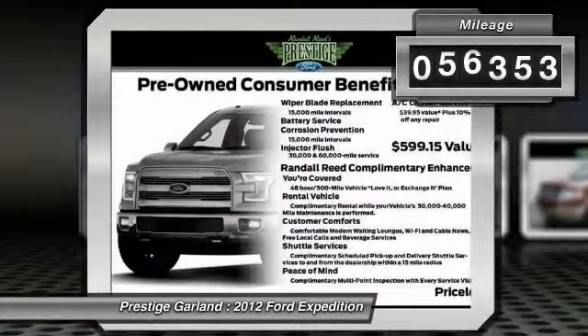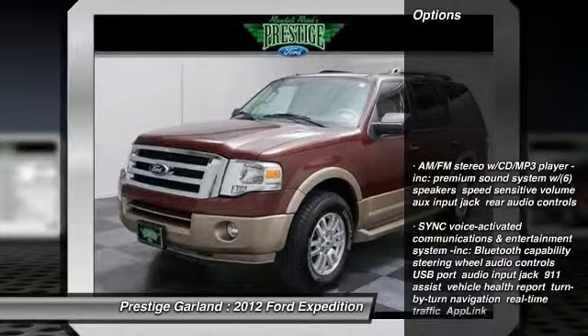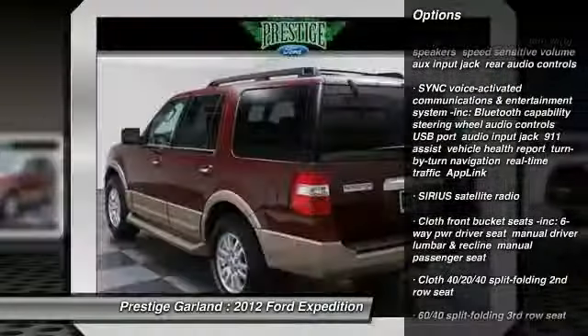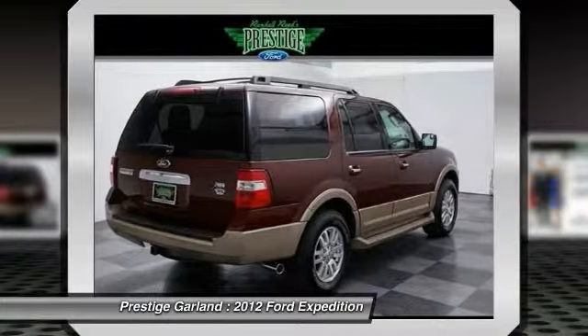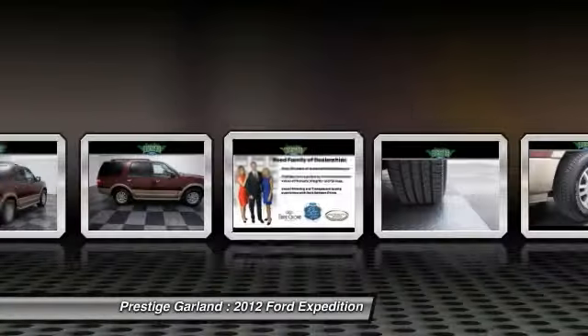This vehicle has less than 80,000 miles. Here are some of this vehicle's great options: tow hitch, anti-lock braking system, stability control, steering wheel audio controls, running boards, traction control, dual airbags, air conditioning, alloy wheels, adjustable steering wheel.